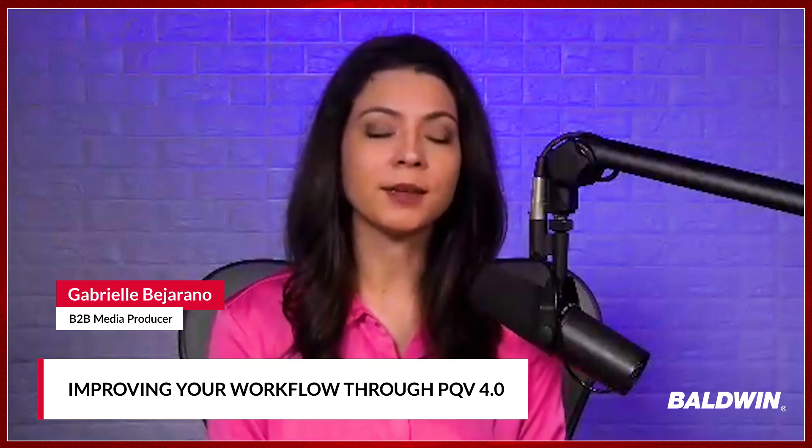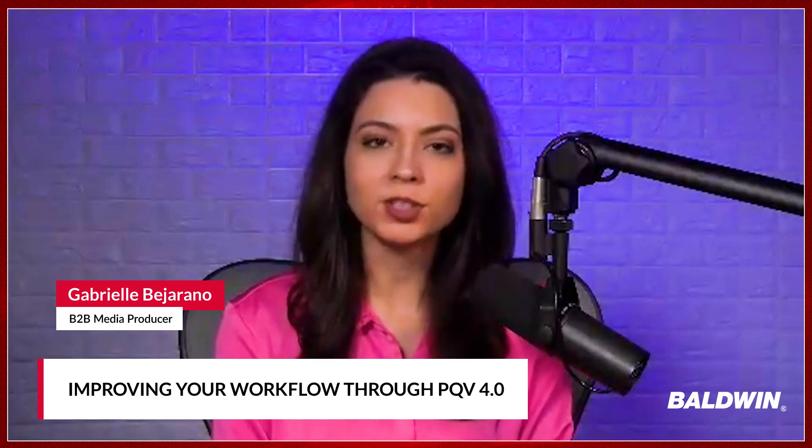Hello everyone, and welcome to another episode of Unlocking Your Potential, brought to you by Baldwin Tech. I'm your host for today, Gabrielle, and right now I'm thrilled to be joined by John Cusack, who's business development manager at Baldwin. Today we're introducing PQV 4.0, which is the most comprehensive printing inspection software on the market, with its automated Delta E color monitoring, cutting-edge barcode recognition, micrometer inspection precision, and sensitivity and lighting presets. PQV 4.0 makes it easy to set up a repeatable process with a few simple clicks and take the legwork out of monotonous automation setups.